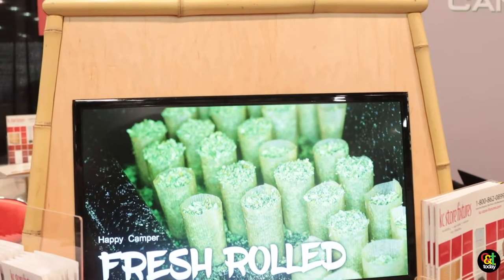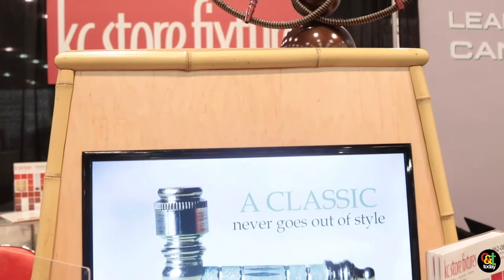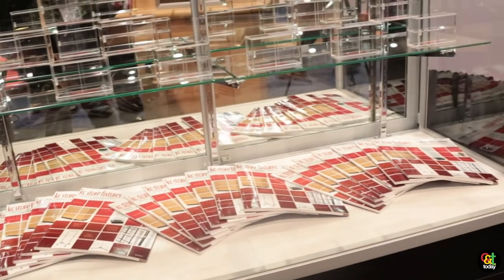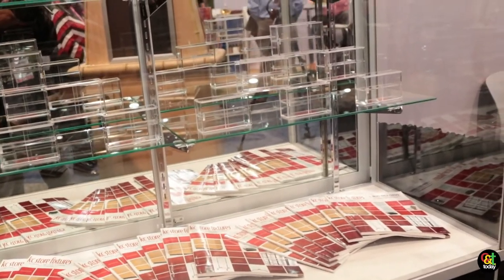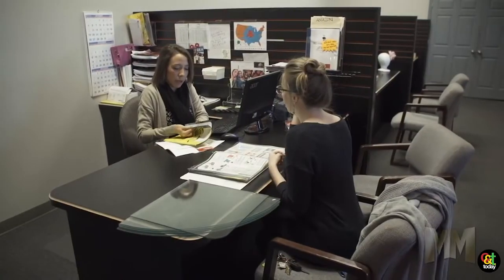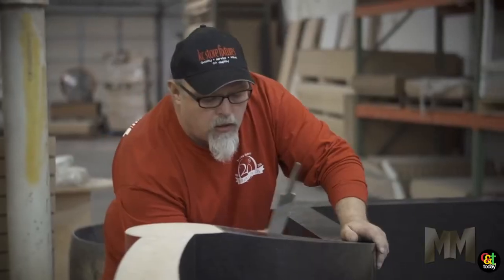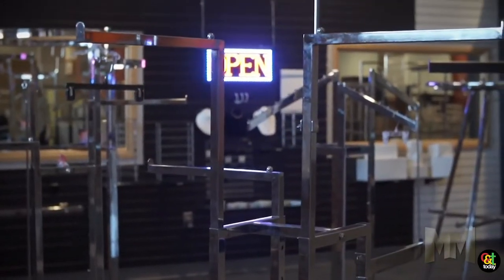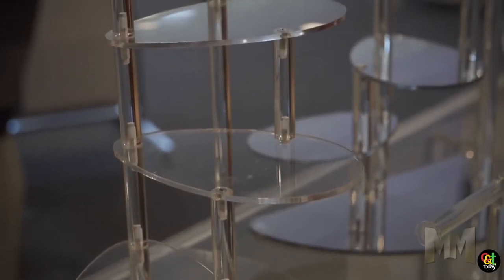The way we handle working with dispensaries is like any other new store project — we really get to understand the customer. One of our key elements is building relationships with our clients and finding the best display solution for them. In the cannabis industry, there's a lot of different legislation state by state, so it's understanding what that store owner needs.